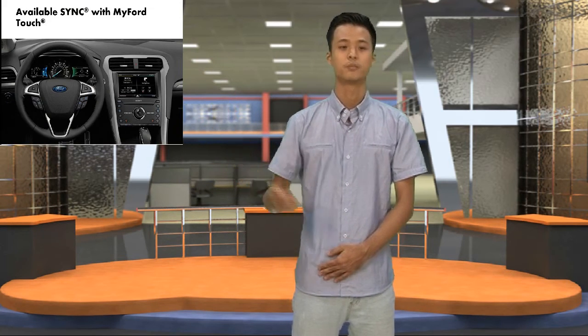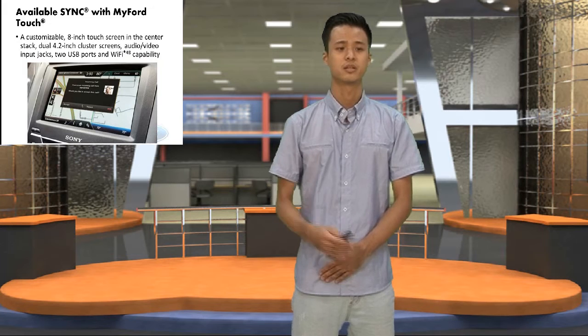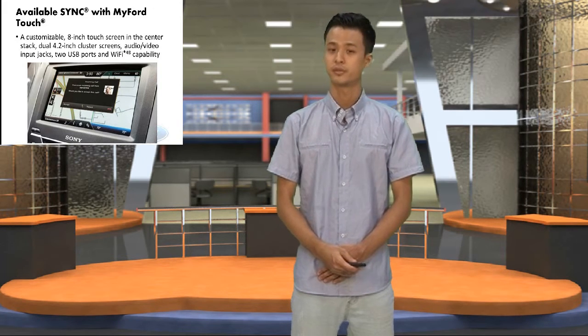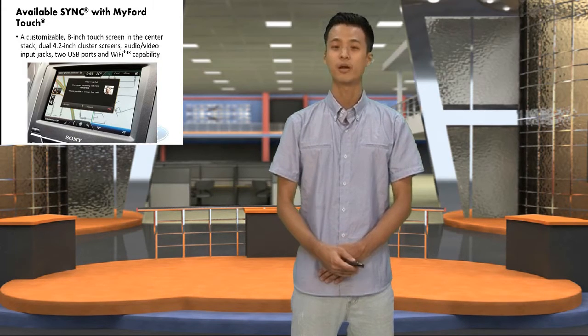A variable SYNC with MyFord Touch. It features a customized driver 8-inch touchscreen in the center stack, dual 4.2-inch cluster screens, an audio-video input jack, two USB ports, and Wi-Fi capability.